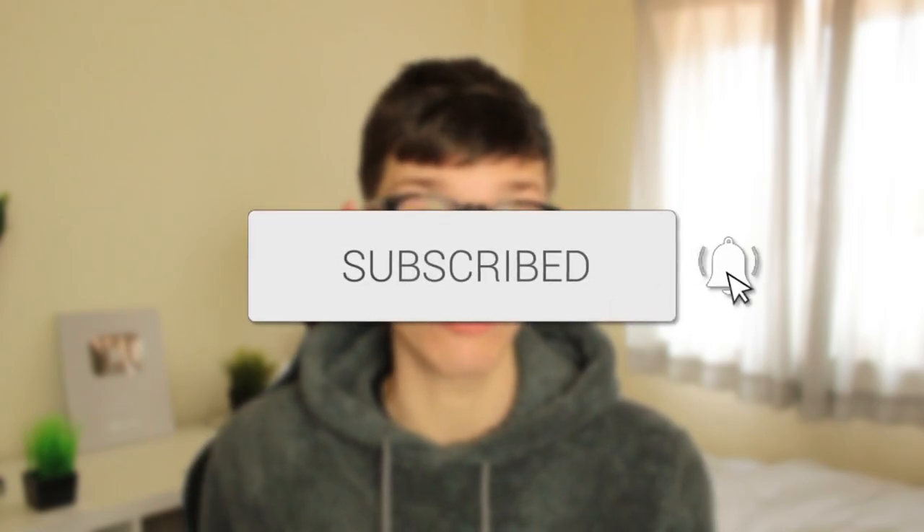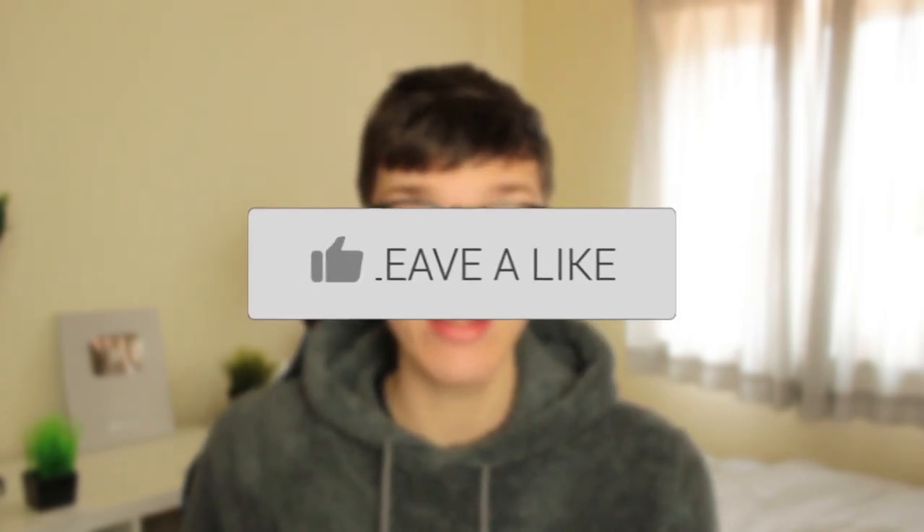In this video I'll show you how to hide blue ticks on messages on WhatsApp. If you find this guide useful then please consider subscribing, and once you've done that please consider leaving a like. Let's get right into this guide.